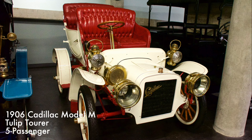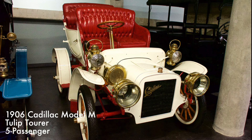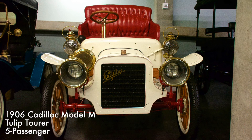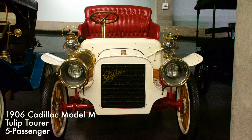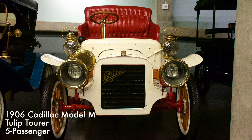This five-passenger, one-cylinder car had a two-speed planetary transmission. 1906 was Cadillac's biggest year for the sales of single-cylinder cars, with nearly 14,000 single-cylinder Cadillacs in use throughout the world.